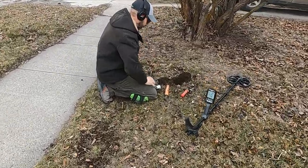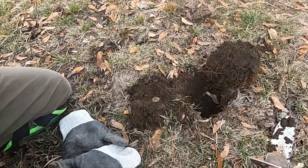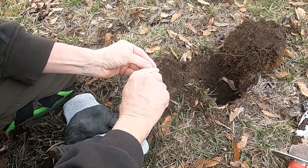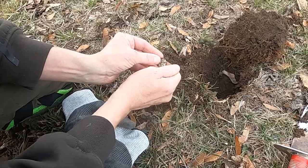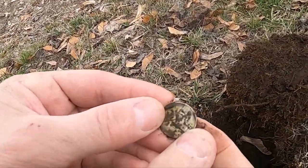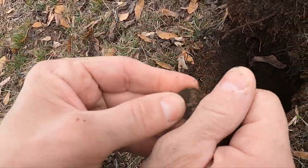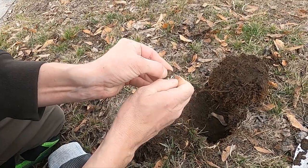Jeff and I got permission to do a 1928 house. We've only been here a few minutes and he's saying he just popped a war nickel. I'm pretty sure it is - yep, it's an S. For those who don't know, if you have the mint mark above the Monticello, it's for sure a war nickel. Let's see what date it is - 1943.